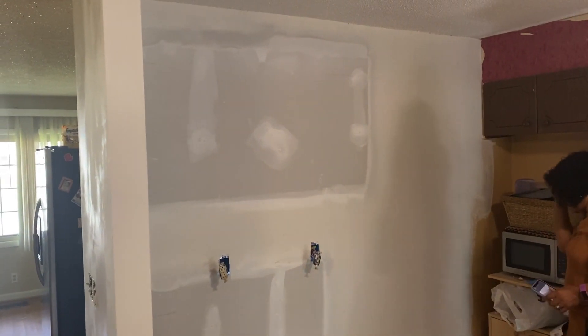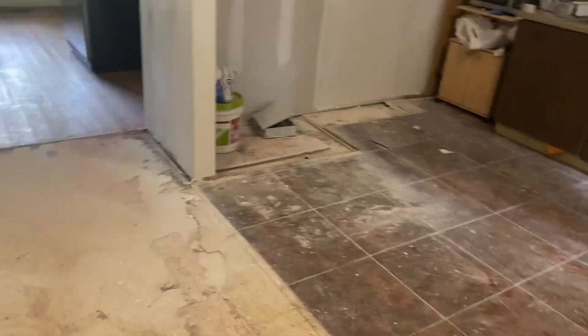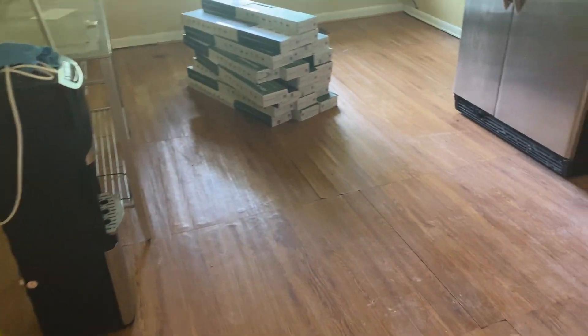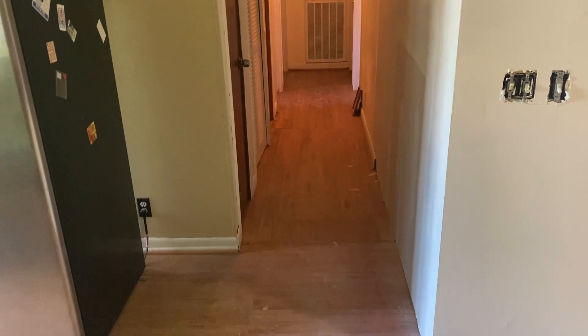There used to be an opening and we closed it off, so we separate the living and dining room from the kitchen and living area. All this wood is gonna be changed out — everything's gonna be changed out completely.